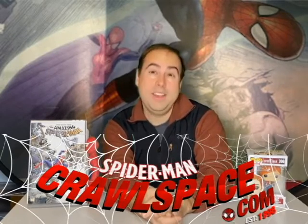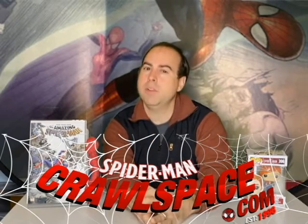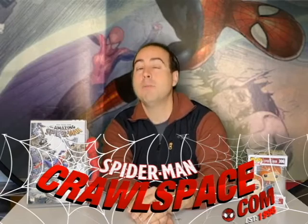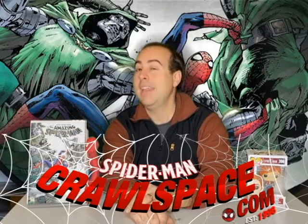On that note, guys, I hope you've enjoyed the new studio and the setup for this review. Please leave a comment in the comment section below letting me know what you think of the new setup. For more information on the latest Spider-Man news, podcasts, and more, check us out at the Spider-Man Crawlspace.com. I will see everybody later.